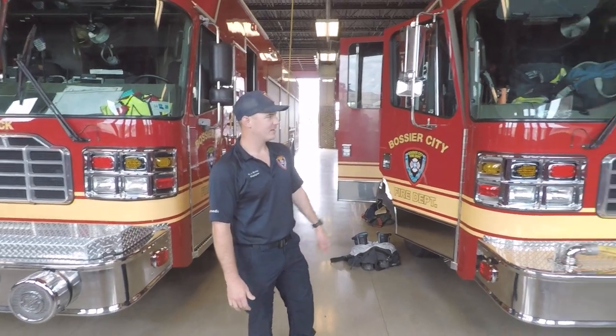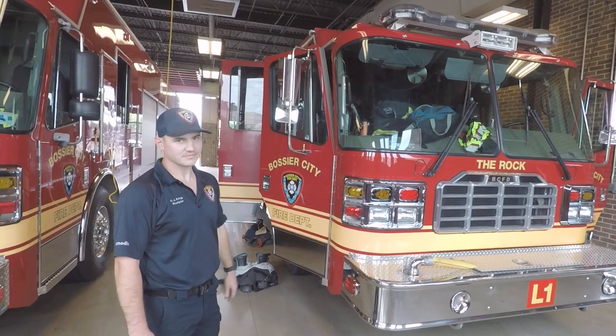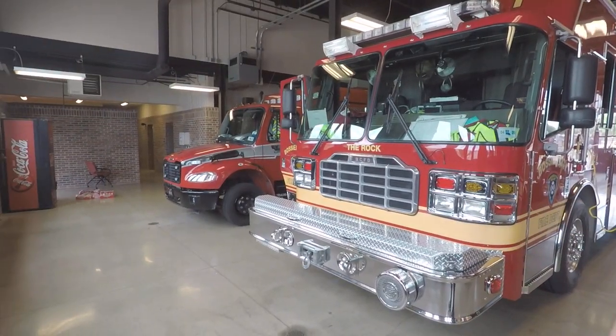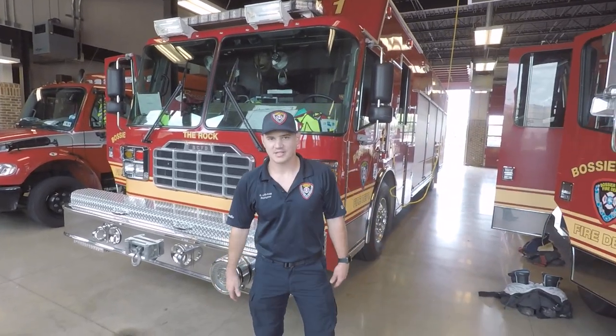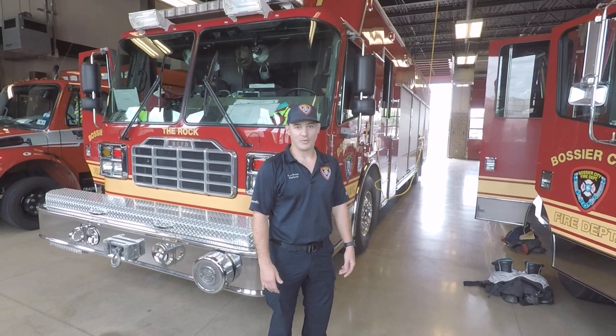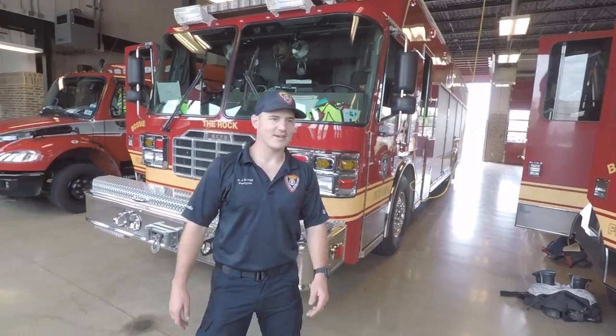Down here we have three trucks that we run all the time. We have our big ladder truck, we have our rescue truck, and then we also have an ambulance. Most of the time we have anywhere from 10 to 12 firemen down here per shift. We work 24 hours a day — we're here 24-7 — so we're always here to help you guys out.